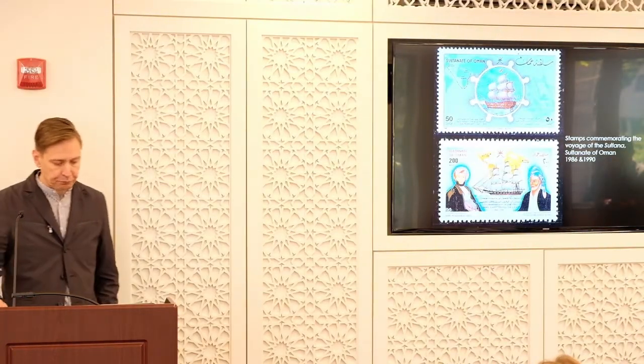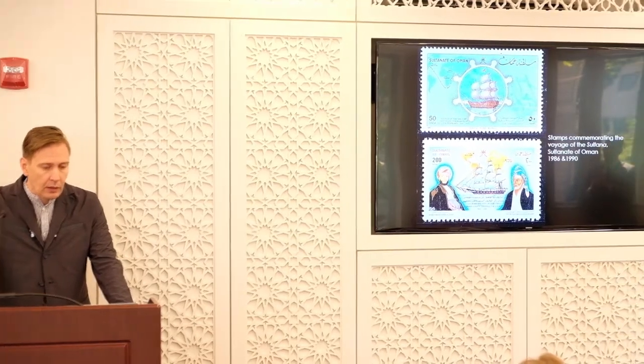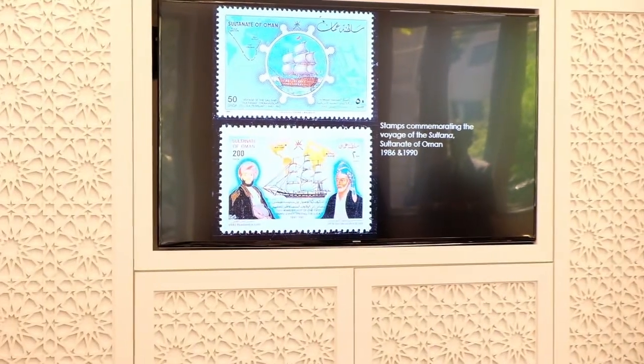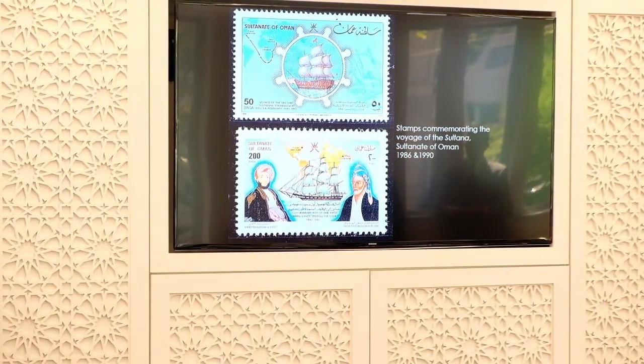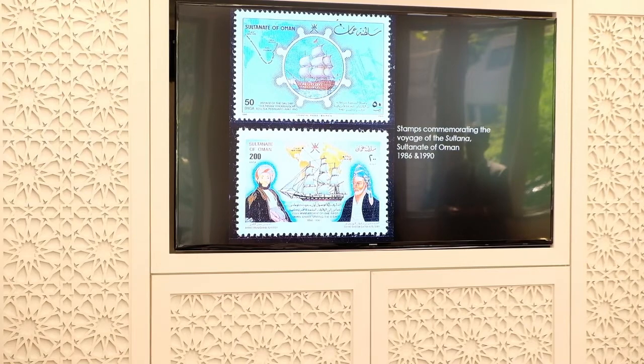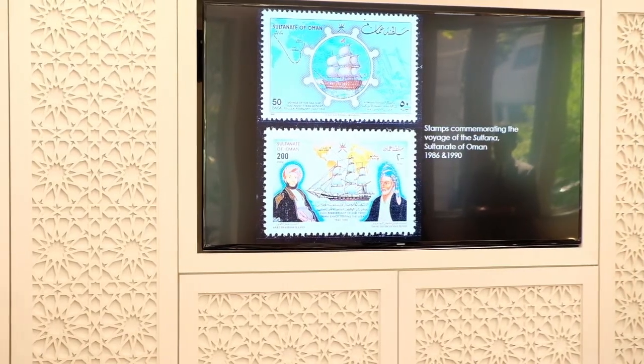Let me just conclude by saying a couple of words about the legacy of the Sultana. One legacy is that it is remembered: these are postage stamps from the Sultanate of Oman, one from 1986 and the other from 1990, depicting Said Said as well as the vessel and the ship itself.